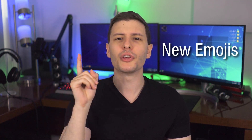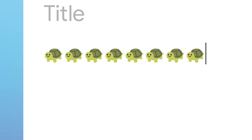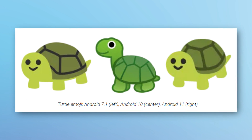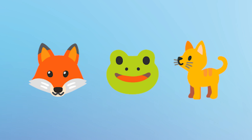Now for possibly the biggest update in the video: the new emojis, and specifically the return of the best turtle emoji in existence in Android 11. They had replaced this turtle with a really hideous one several versions ago, but now it's back by popular demand, along with other returning emojis like the fox, the frog, and an updated cat emoji.